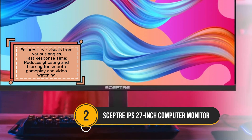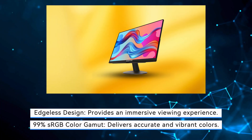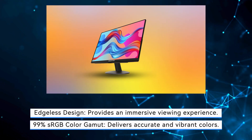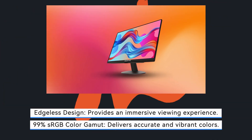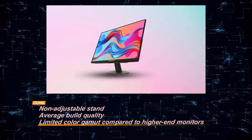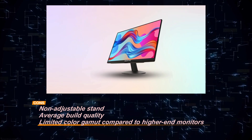However, the monitor does have some limitations. The stand is non-adjustable, which could be a downside for users who need more ergonomic flexibility. Additionally, the build quality is average, and while the color gamut is good, it is limited compared to higher-end models. Overall, the SEPTOR IPS 27-inch Monitor offers excellent value for its price, especially for those looking for solid performance without breaking the bank.